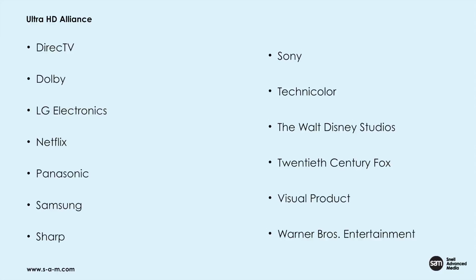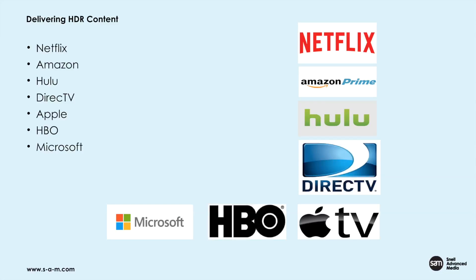This is an industry-wide initiative. All of these companies have formed the Ultra HD Alliance, and the goal is to look at the capture, processing, and distribution of content in HDR. In the States, a number of companies are already delivering titles across streaming networks to the home — Netflix, DirecTV, HBO, Microsoft, Hulu, and Apple all have titles they can deliver to HDR sets.